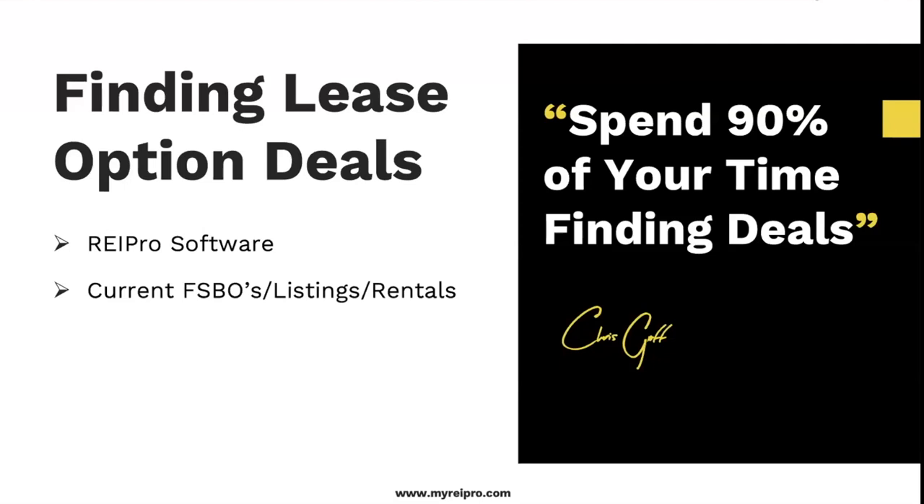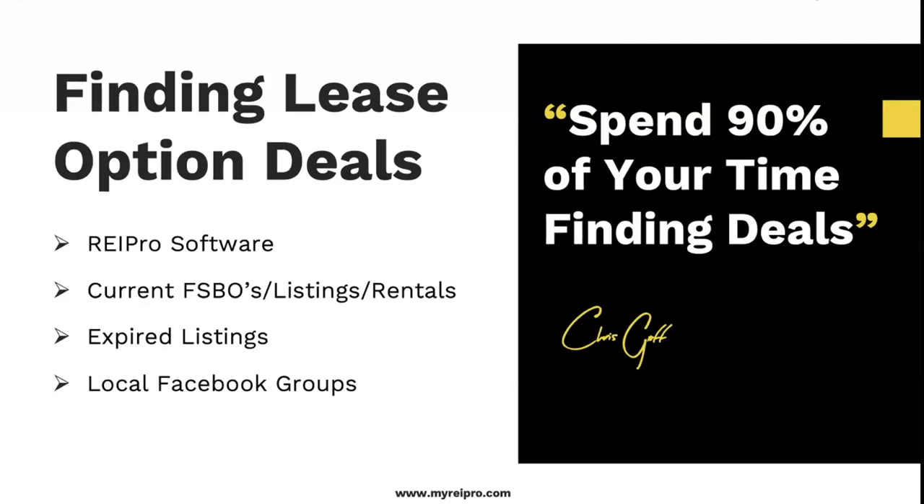I'm going to show you at the end exactly how we go in and search for these leads. You could check current for sale by owners, current listings, current rentals, and expired listings — you'll have a lot more of those today. You can also do deals with realtors and contact local Facebook groups.